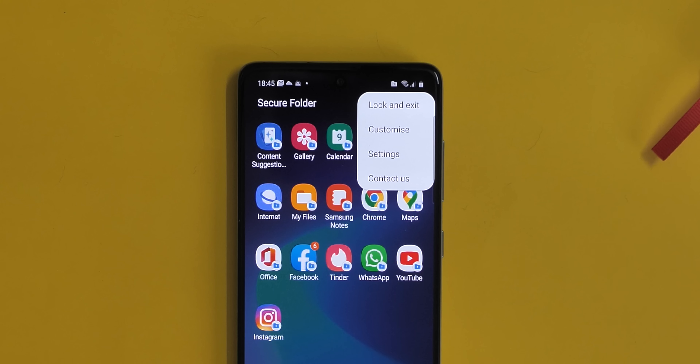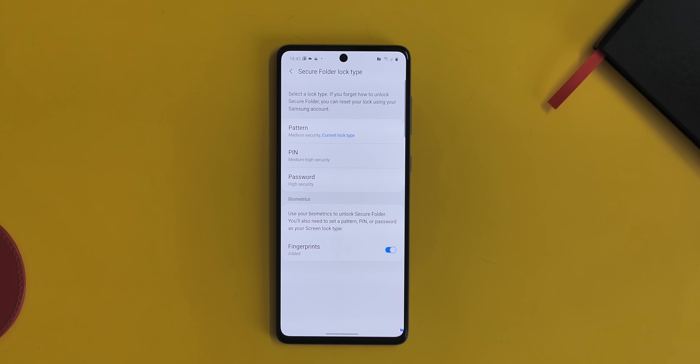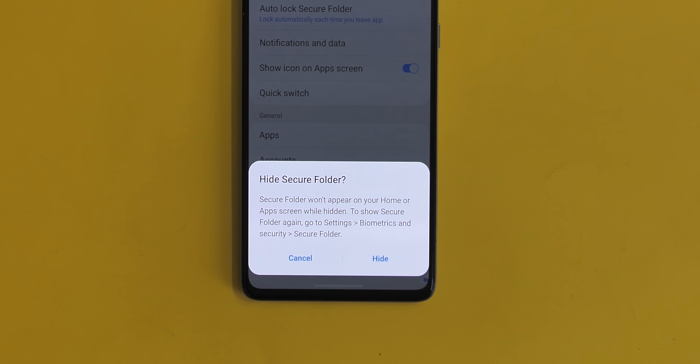You can choose to lock the Secure Folder with fingerprints or any of the multiple authentication methods. You can also choose to automatically lock the folder immediately so no one else can double-click and access your private apps. You can even hide the Secure Folder icon from the public app screen. So all in all, the new AltZ Live features — Quick Switch and Content Suggestions — are just super handy.